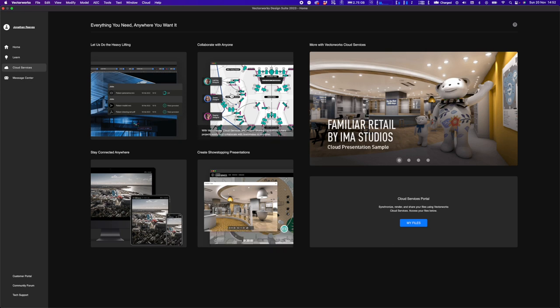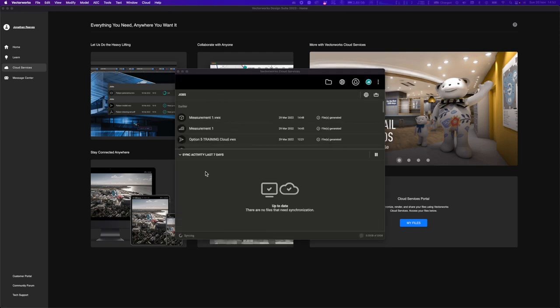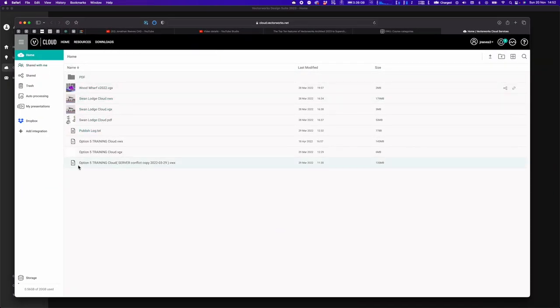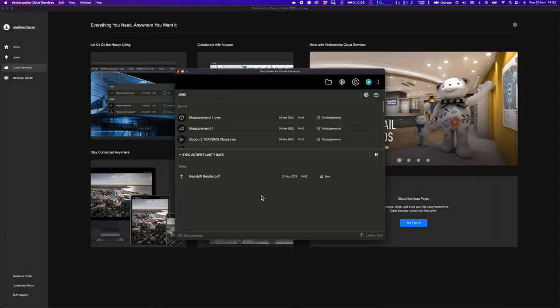Clicking 'My Files' in the Cloud Services tab launches a browser to access your individual files. The Vectorworks cloud services page loads showing your latest cloud files and projects. If you haven't used cloud services, it's definitely something to look at — there's a dedicated video available on Jonathan's channel covering it in more detail.